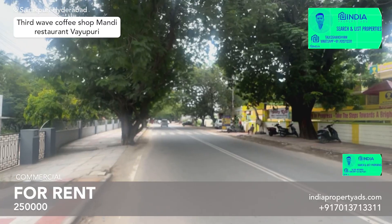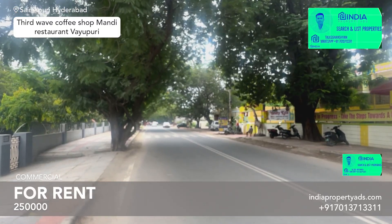This is a 550 square yard commercial property for rent per month. Rent is 2.5 lakh.